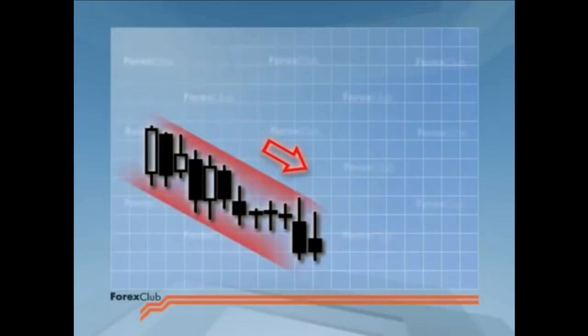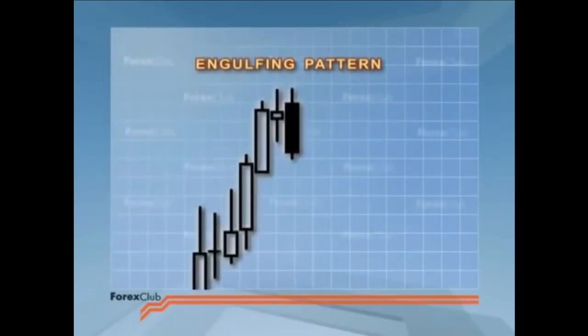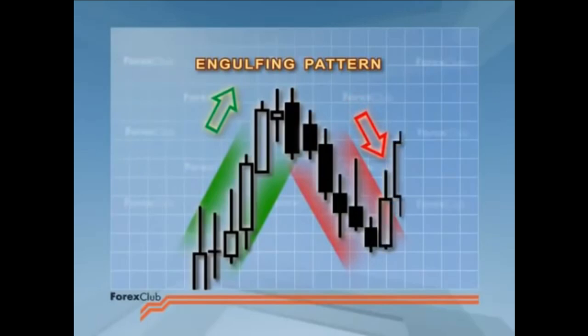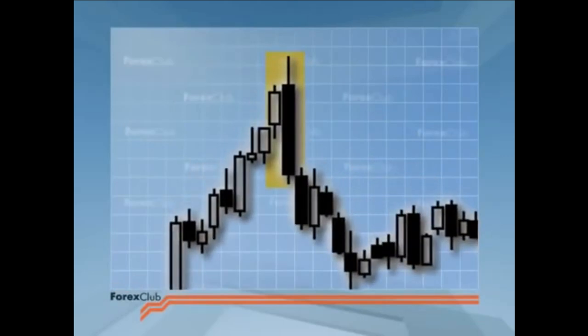So, if at the end of a marked downtrend we get a black candlestick which is in turn engulfed by a long white body, then there is our engulfing pattern reversal signal. Similarly, at the top of an uptrend, a white candlestick engulfed by a large black gives us a bearish engulfing pattern. The reversal day is the western counterpart of the engulfing pattern.